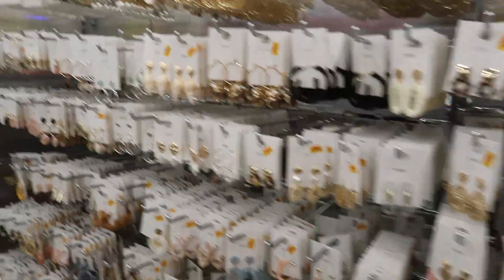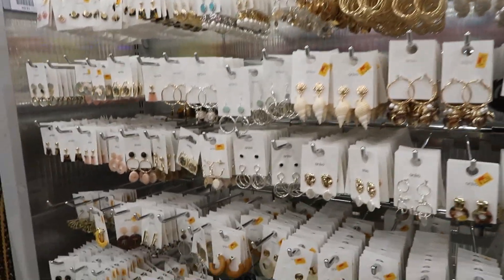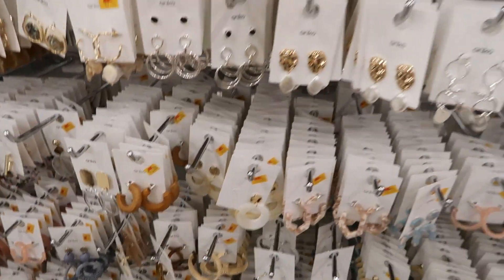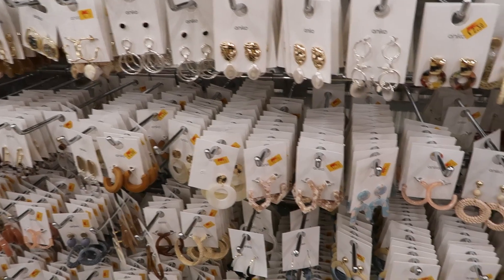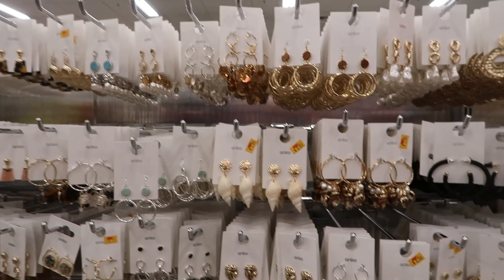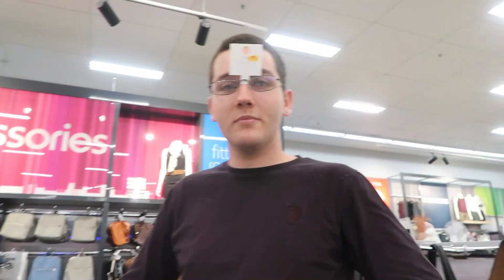A lot of them are still on clearance - $2, $2.50. Phil's trying on glasses. It is a lot darker now. We just finished up at Kmart.